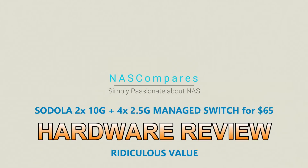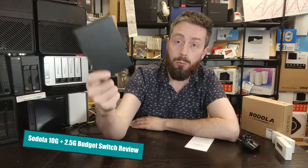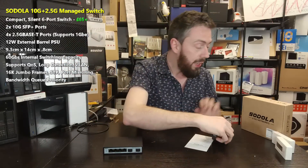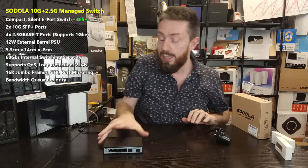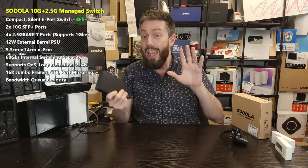This tiny little box measuring nine centimetres by 14 centimetres by less than three centimetres has the potential for an internal switching capacity of up to 60 gigabits per second. For the 65 quid price tag, you get the switch itself, an external PSU, a box, and some terrible instructions. For 65 quid we're not going to be too hard on the presentation, but I will say the build quality is surprisingly nice.